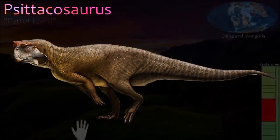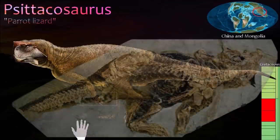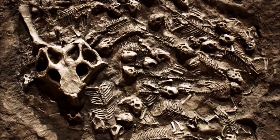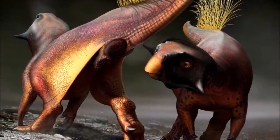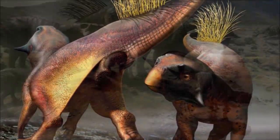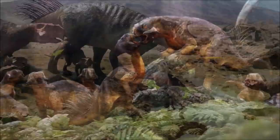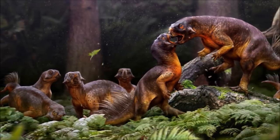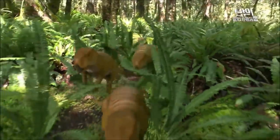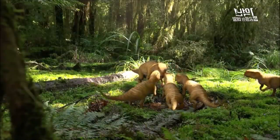Psittacosaurus is one of the earliest members of Ceratopsia, the horned dinosaur group. It is also one of the best-known Mesozoic dinosaurs, owing to the number of specimens that have been discovered. This has enabled experts to identify 14 species according to skull shape, although not all experts agree with the classifications. Unlike later ceratopsians, it was probably bipedal, with four-fingered hands and long hind limbs. Its short, deep skull had a narrow, toothless beak, which gave Psittacosaurus its name, meaning 'parrot lizard'. Horn-like bony growths projected sideways from the cheeks. Young specimens have also been discovered; in one case, dozens of young were preserved along with the remains of an adult. One specimen was found with numerous long filaments growing from the upper surface of its tail, and the function of these bizarre structures remains a mystery.